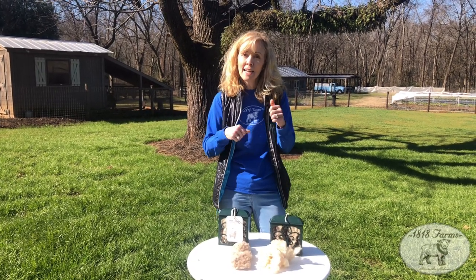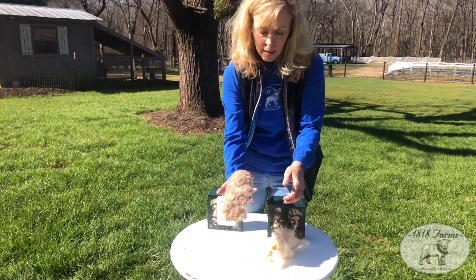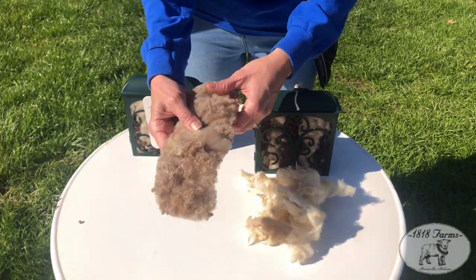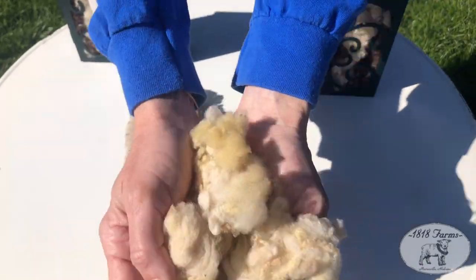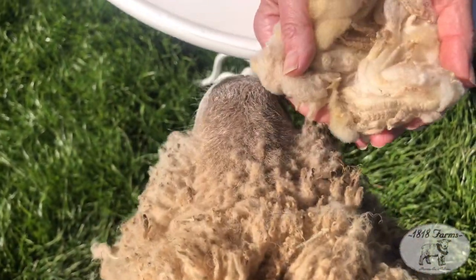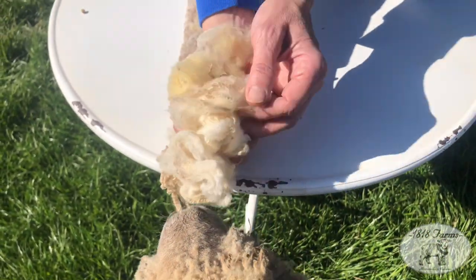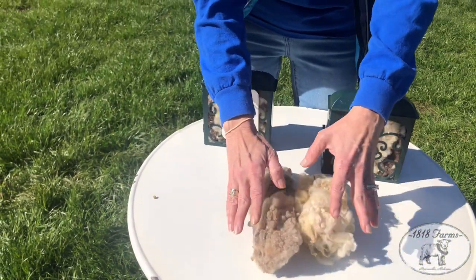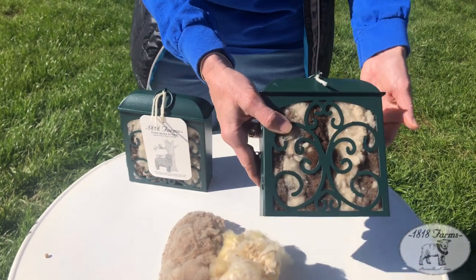Once it's dried, we use some hand carders. Here are some pieces of the wool that have been carded. This lighter one might come from Stacy — a lot of our older sheep are graying. And this is really more Ollie's color once it's been washed — you can kind of see the little crimp here. Then once we hand card it, we mix it together and put it in this adorable metal suet feeder.